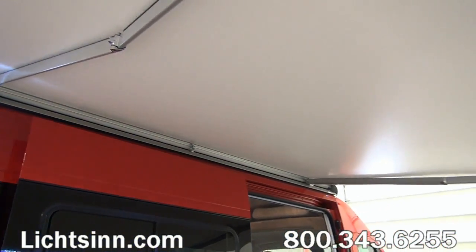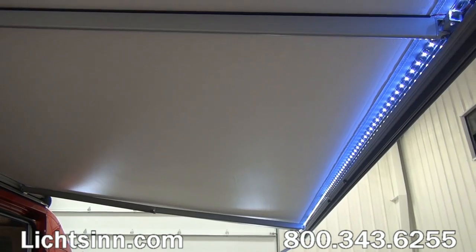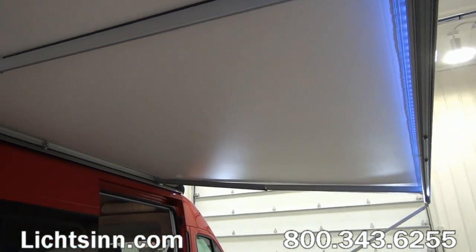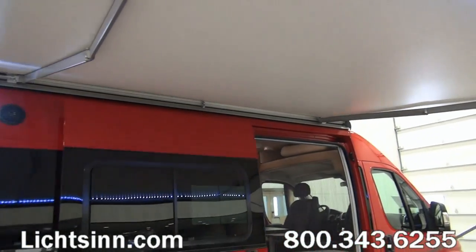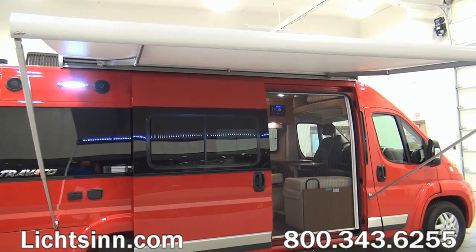This is a powered 11-foot patio awning and it does include LED lighting. It can be controlled from inside the sliding door or inside the passenger front seat. We continue the LED lighting in the porch lighting on the outside of the coach as well. And down below, we do have stylized aluminum wheels.